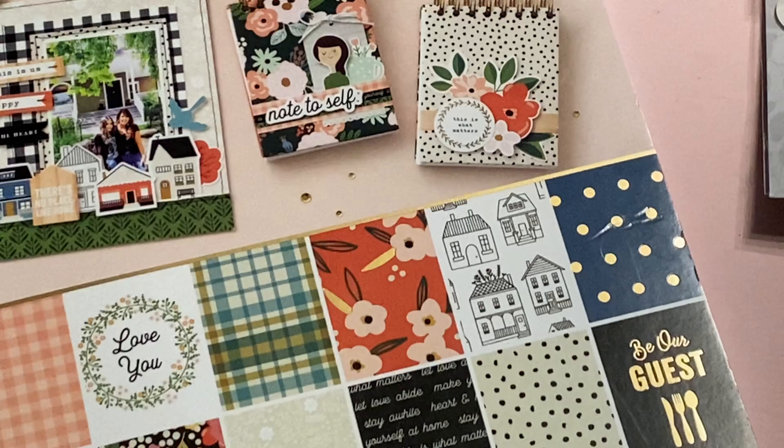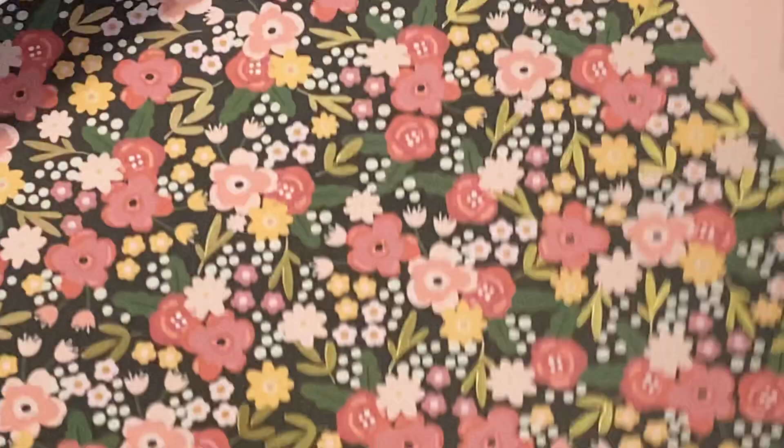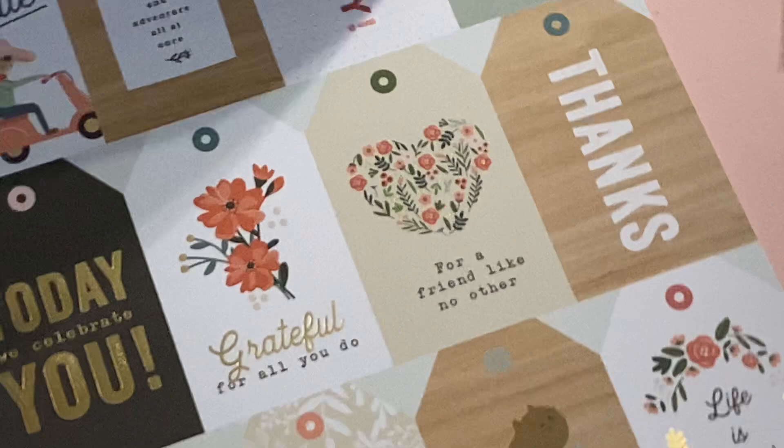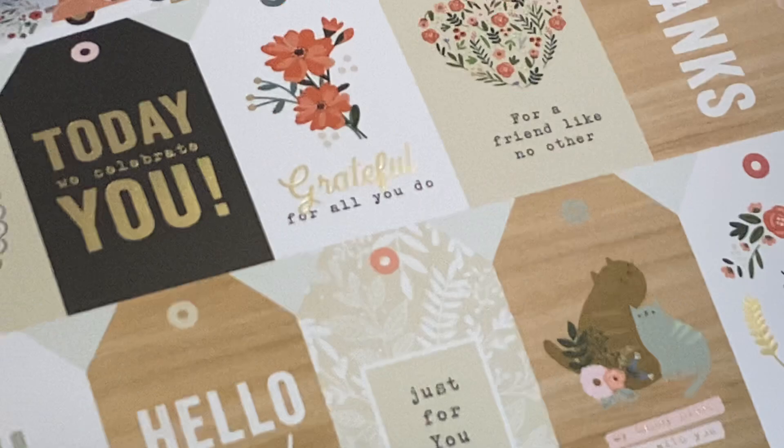The 12x12 pad also has 36 sheets — again, this is The Avenue collection. It's slightly different from the 6x8. It's single-sided and has all these words on it. 'Heart and Home,' that kind of thing. This one has gold foiling on it — super pretty. Lots of tags you can cut apart, some with gold foiling. 'Grateful,' 'Today We Celebrate You' — how pretty is this collection? It's gorgeous and it's perfect for fall crafting.